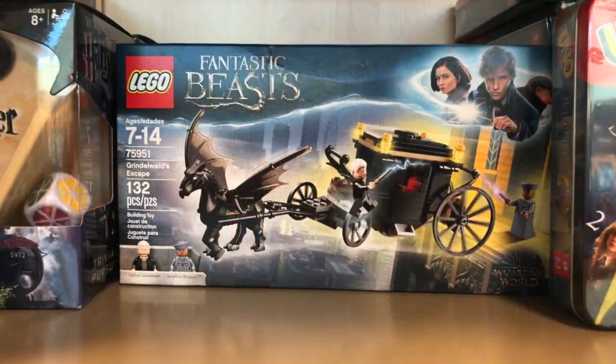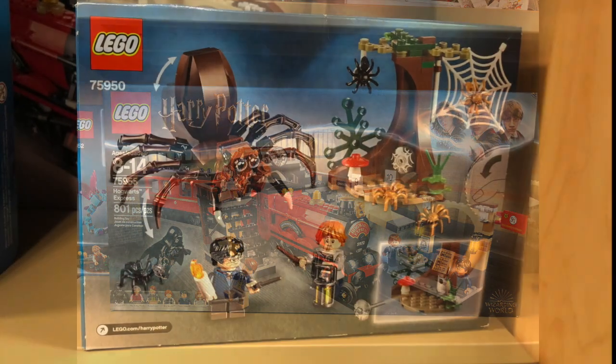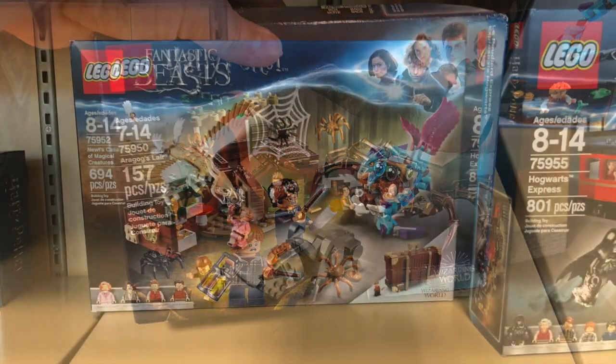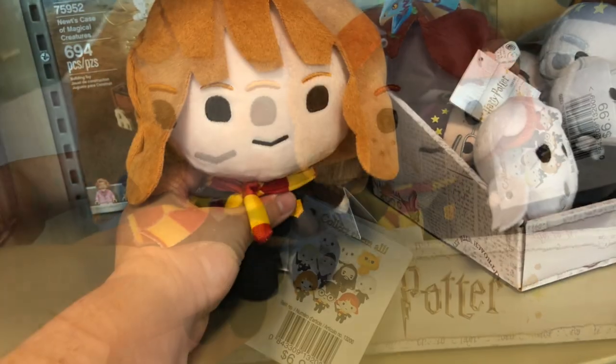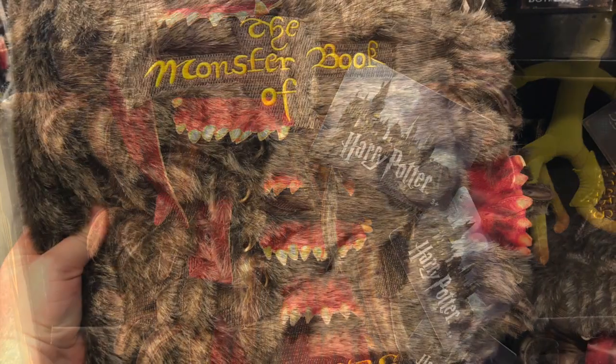They even have a decent assortment of Harry Potter Legos. They have these great Funko plushes, these little Harry Potter charms, and other plush figures.